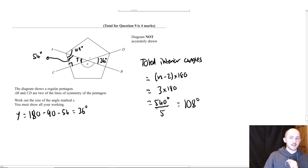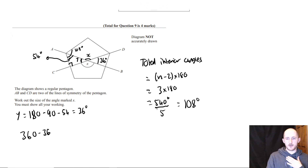Now because of vertically opposite angles — this is an X shape made from two straight lines — I know that this angle up here is also going to be 36 degrees. So what I can do is 360 minus 36 minus 36 — minus 72 — which would be 288.